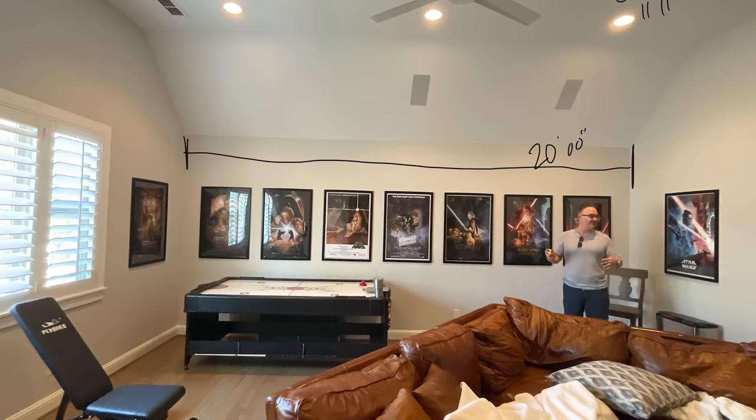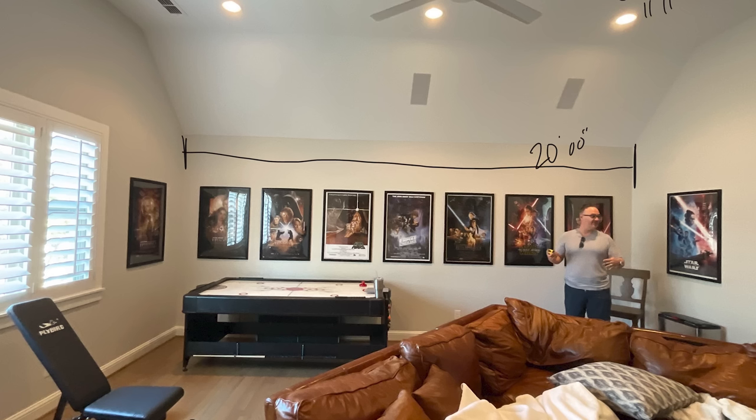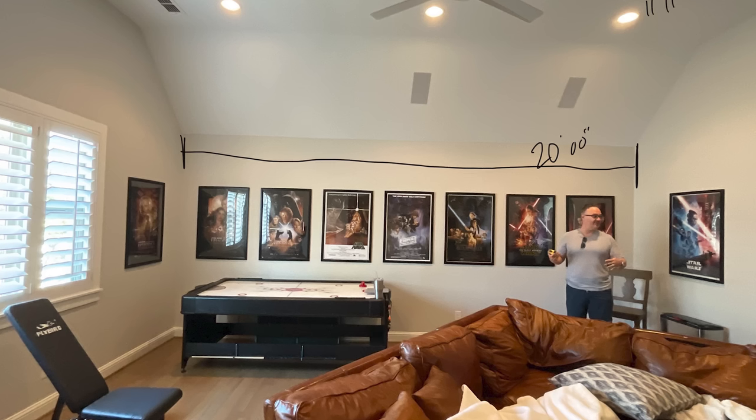In this first picture, you can see me standing in the back right corner of the room. Where the window is on the left is actually the screen wall, believe it or not. We got rid of all those pictures and replaced them with acoustic paneling.